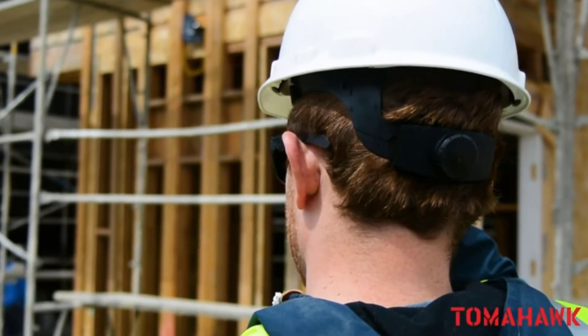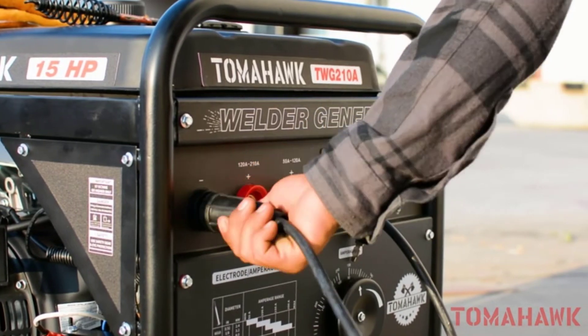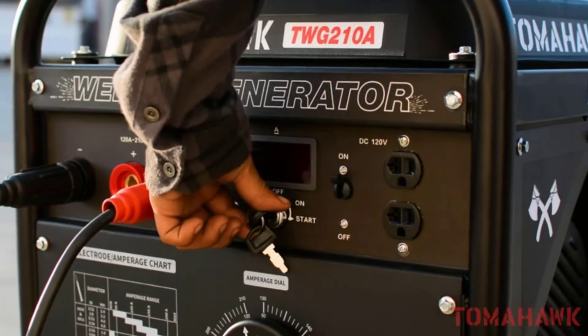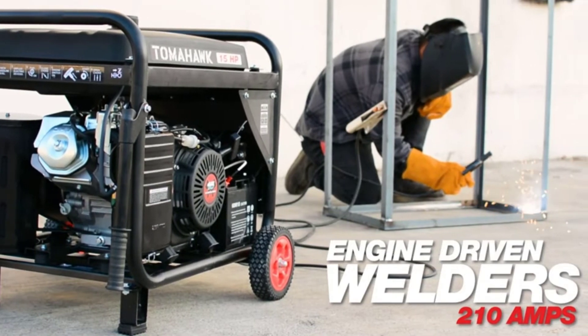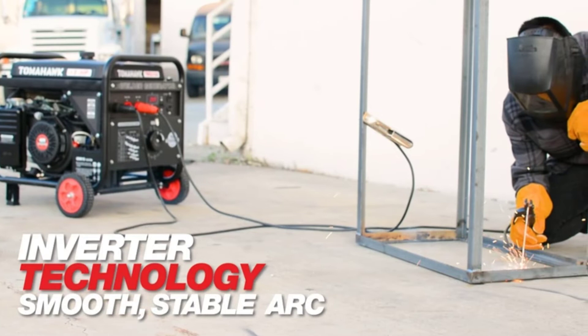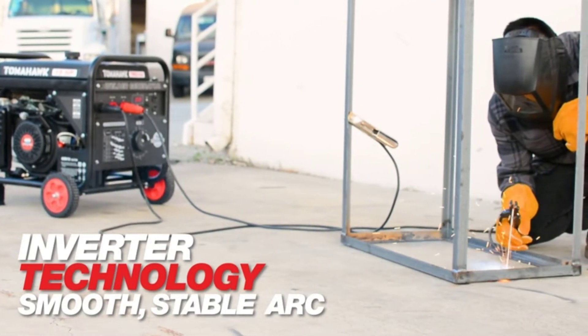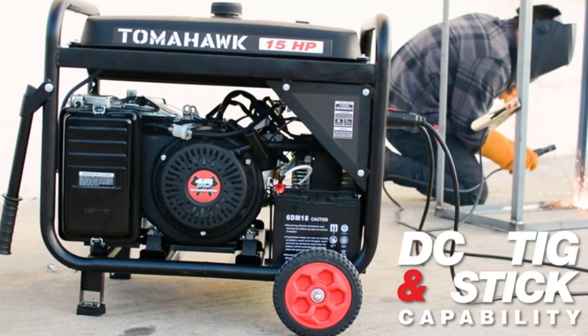It is not possible to simply connect a welding gun to a regular wall outlet and get enough power output to perform the welding task. Thus, welders need a dedicated welder/generator combo that delivers sufficient power to the welding guns. Here are some important factors of welder/generator combo devices that are important for their application.